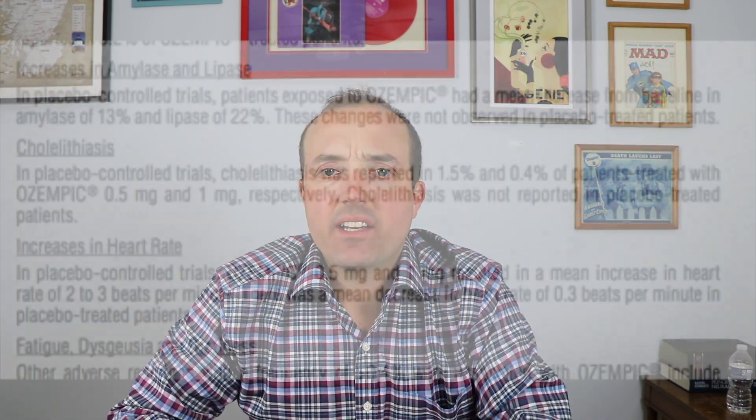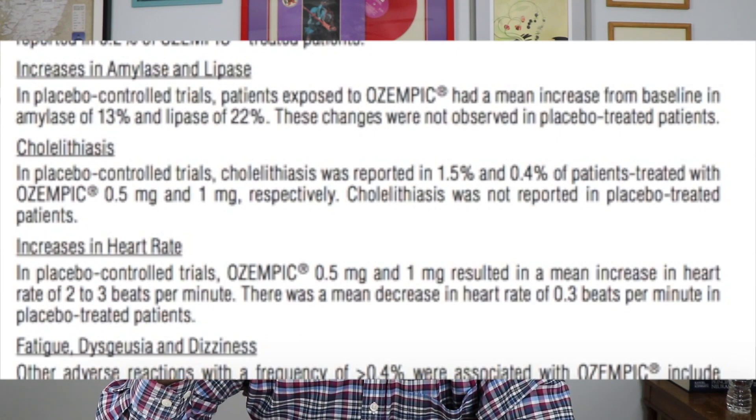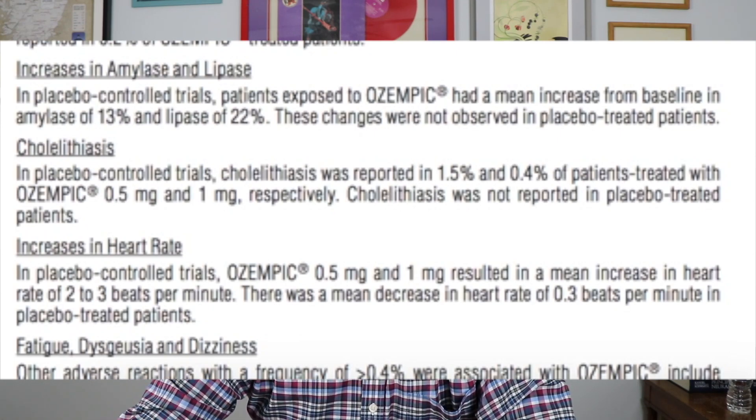There was also a higher propensity for people to get gallstones. About 1.5% of people in one study got gallstones and 0.4% in another study, versus the placebo group where gallstones were not really an issue. For some people the medication causes gallstones, which can result in having to get the gallbladder removed completely.